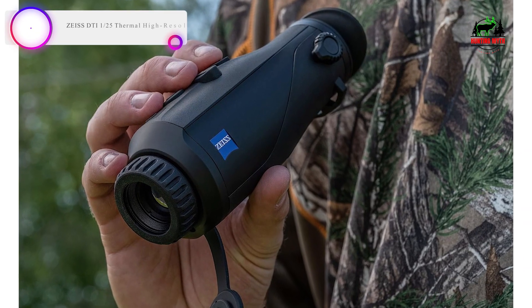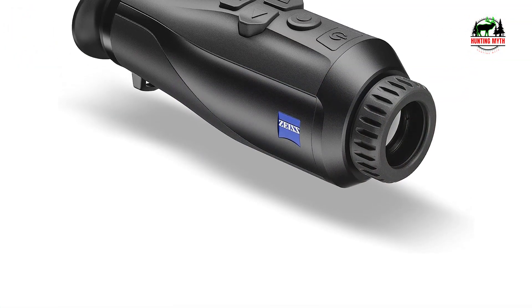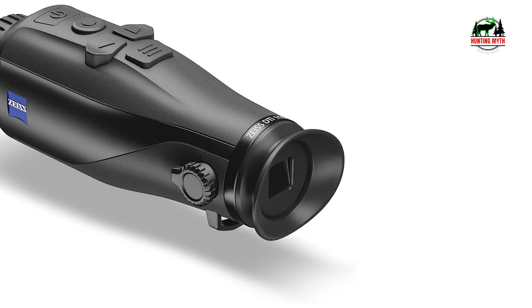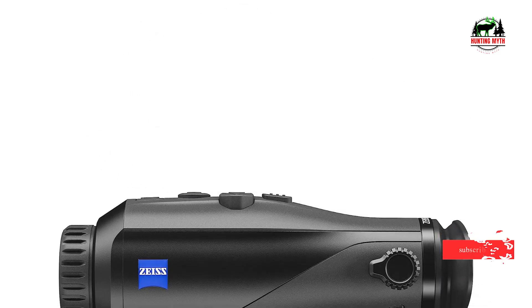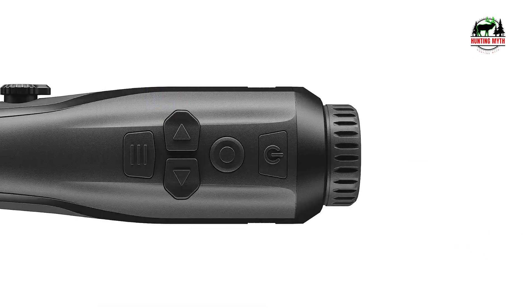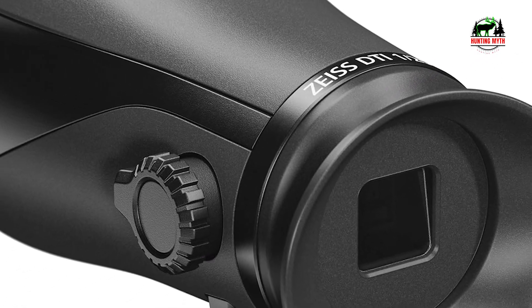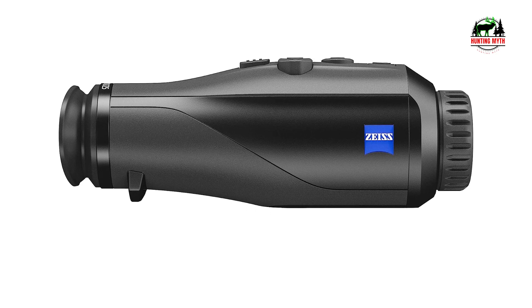In our list, the number 1 product is the Zees DT1 25 Thermal High-Resolution Monocular for night hunting. The DT1 models mark the entry point into the Zees thermal product line. These cameras offer a slimmer and lighter body, making them more comfortable to handle and easier to carry. Features like transition zoom allow you to keep targets in an uninterrupted sight picture while zooming in and out. The T1 Series has eight different color modes to reduce blinding effects and eye fatigue in dark environments. Detection mode highlights heat sources while reducing cold background, enabling you to spot animals behind trees and bushes more quickly. All color modes and zoom levels can be adjusted and set to your personal preference for ease of use.